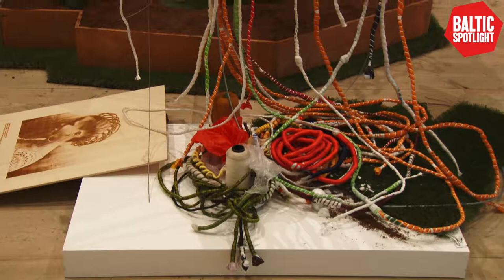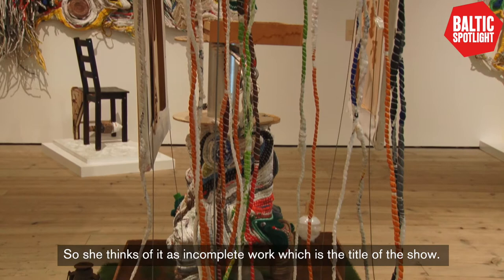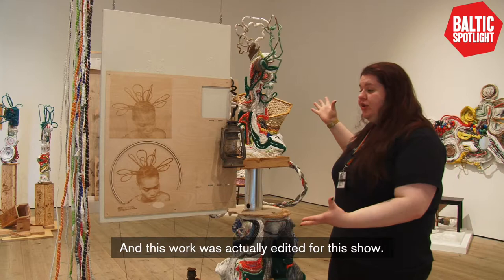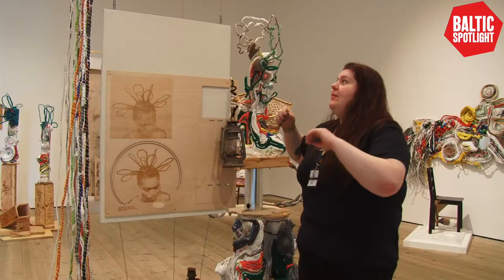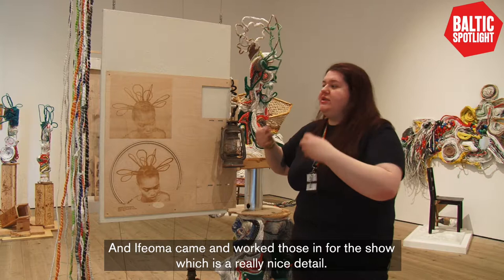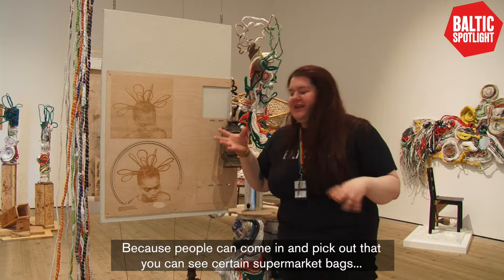One thing Afoma stresses about her work is that it's never finished. She thinks of it as incomplete work, which is the title of the show — so it really ties in. This work was actually edited for this show. We had collection boxes before the show opened and everyone donated their non-biodegradable plastic bags. Afoma came and worked those in, which is a really nice detail because people can come in and pick out certain supermarket bags or things that they themselves donated.